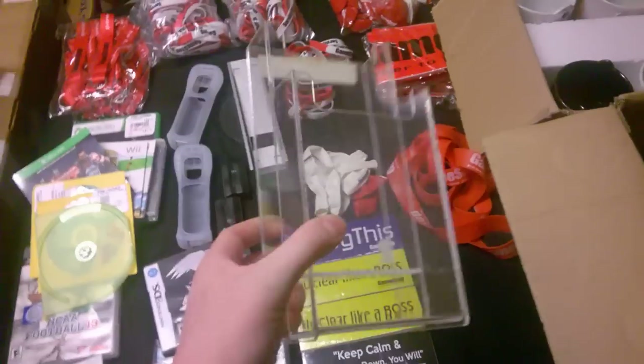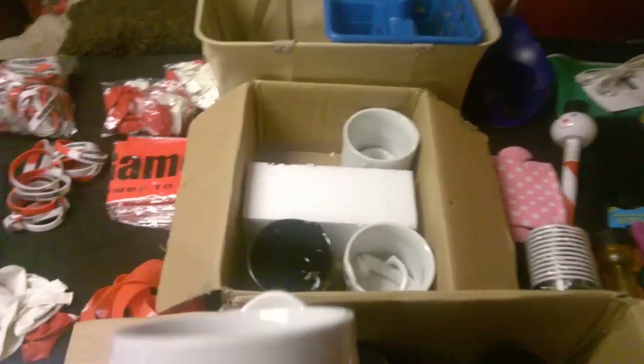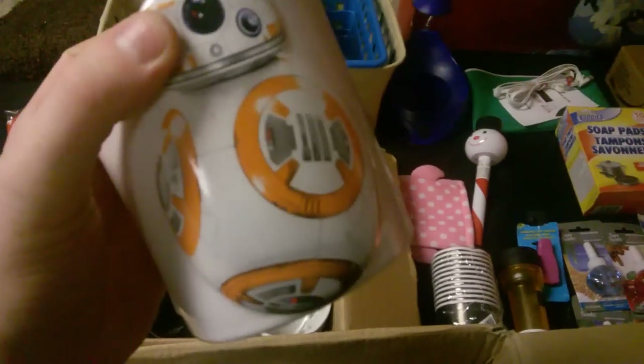Then there's this plexiglass holder for something — I don't know, I'm sure they had it hanging on the wall holding some type of advertising. They had these Star Wars mugs in the stores and I don't know if they did it on purpose or not, but there's one, two, three, four, five — and they broke the handles off. I don't know if they did it on purpose or not, more than likely they did.